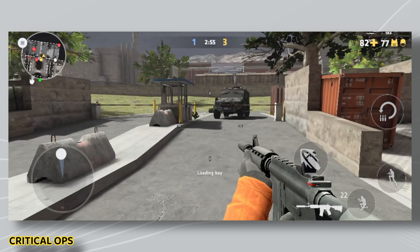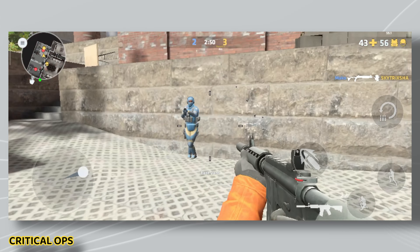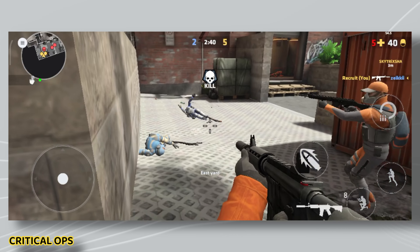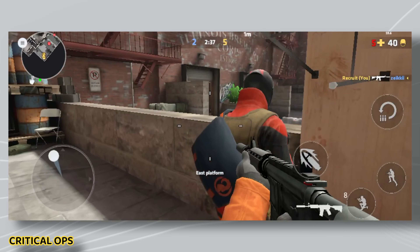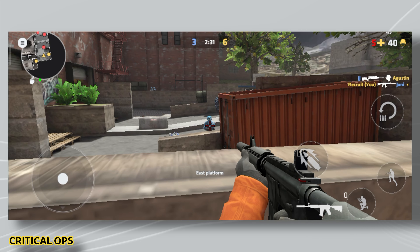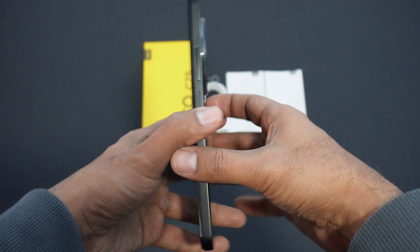Most people buying a phone in this price category probably wouldn't game on the Poco C75, but gaming as a whole is hit and miss. It runs reasonably well and looks decent graphically, but the input latency from touch — especially in shooting games — is noticeable. You can feel the slowdown when you tap to shoot. There are moments of graphical slowdown too, but overall it's actually reasonably good.